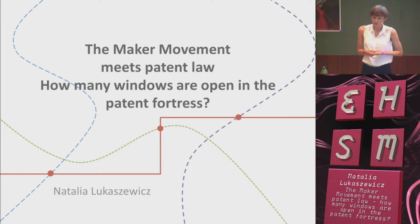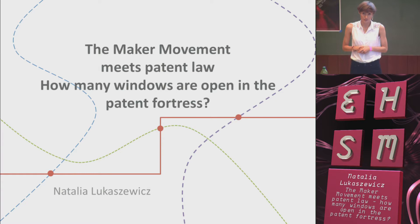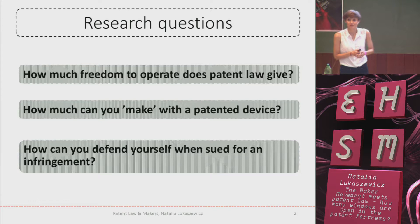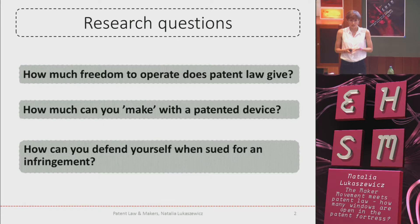I will try to give you an overview of patent flexibilities and tools that help you in making. I refrain from quoting sections, articles and case law, but if you're interested, please contact me and I will provide you the detailed data. In my research I want to answer the following questions: How much freedom to operate is given in the patent law? How much can you make with a patented device? And how can you defend yourself when being sued for making too much with a patented thing?